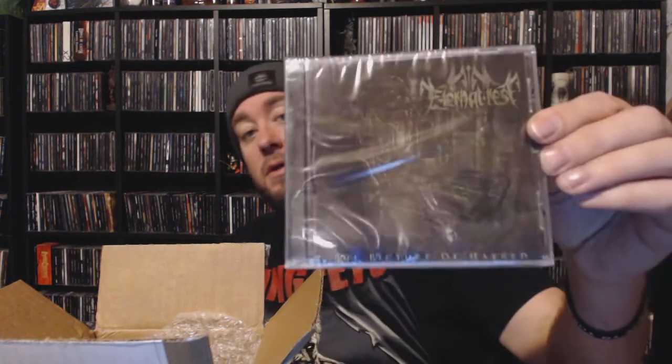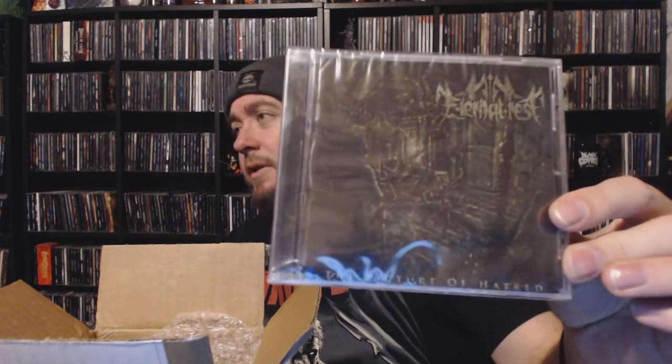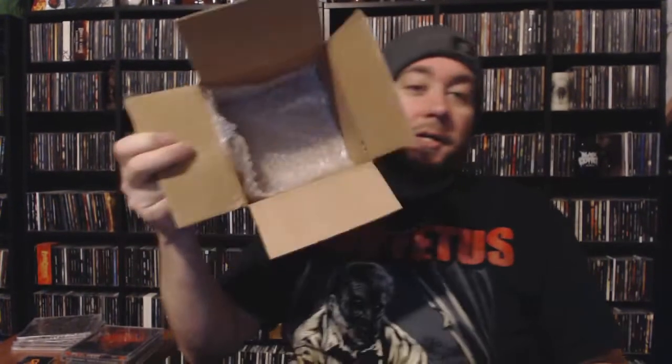Next up we have Eternal Rest with 'Picture of Hatred.' This one is absolutely new to me — I am not familiar with Eternal Rest at all. It came out in 2019, so it's fairly new. This is going to be a completely new listen for me and I'm looking forward to checking it out.